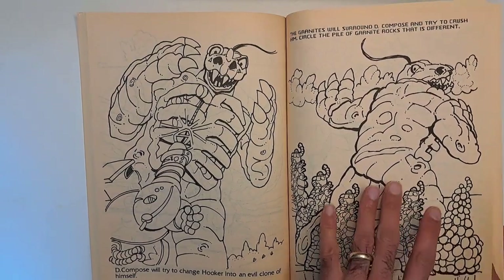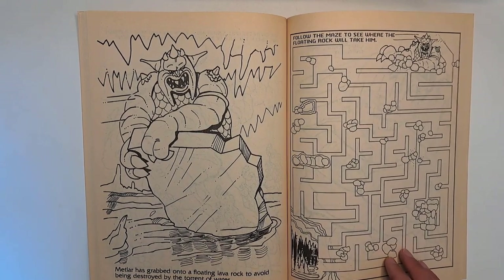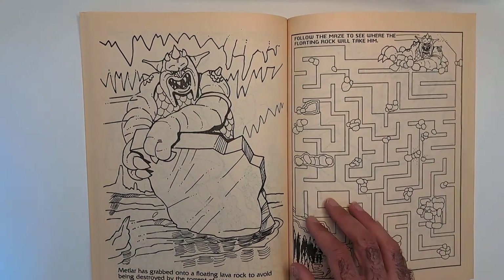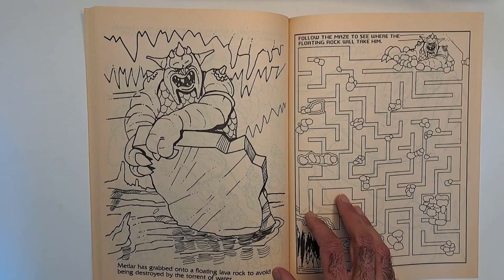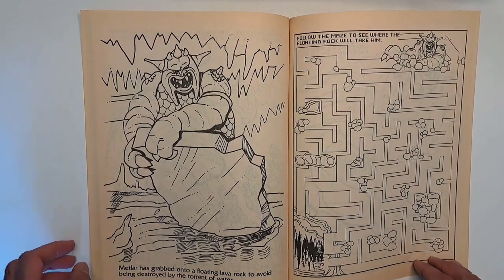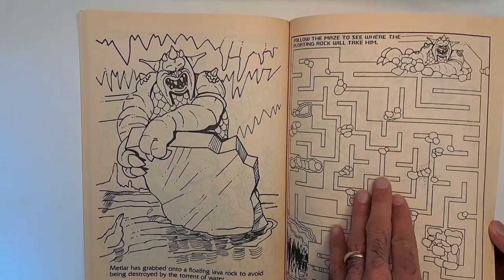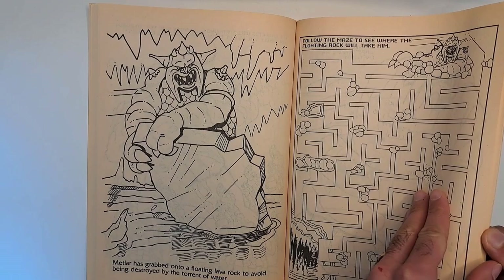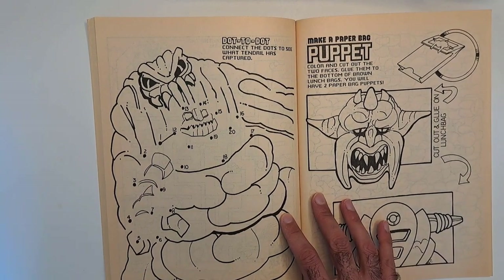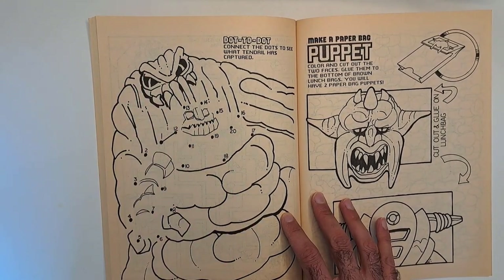So here the granites are fighting Decompose. 'Metlar has grabbed onto a floating lava rock to avoid being destroyed by the torrent of water.' That's cool — Metlar looks neat. He kind of looks like a tubby guy, but 'follow the maze to see where the floating rock will take him.' You follow this and it leads here. You can color all this stuff. Dot-to-dot — connect the dots to see what Tendril has captured. It's obviously a granite; you can see by the face, but you do the dots and then color it all in.